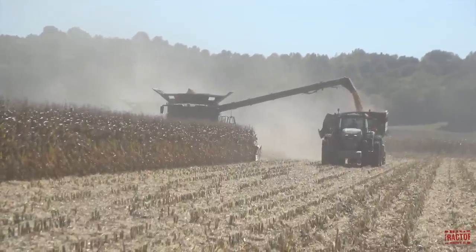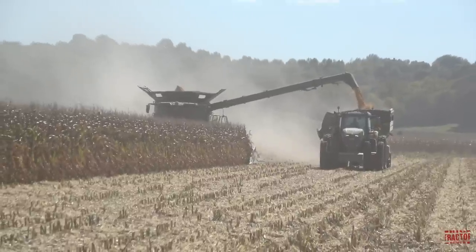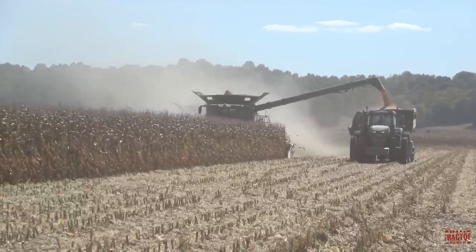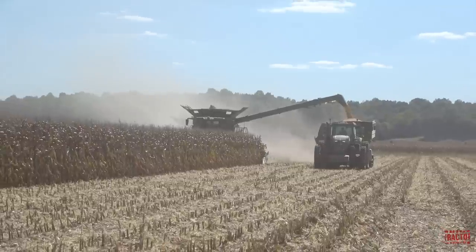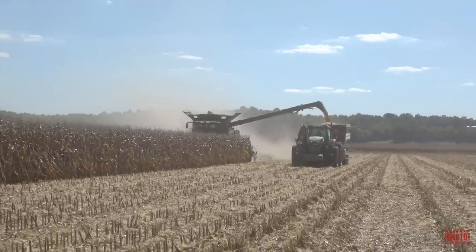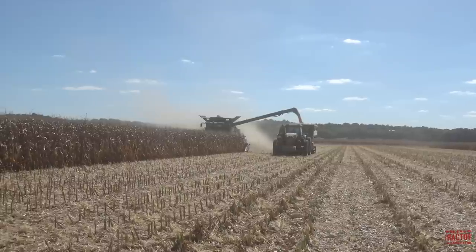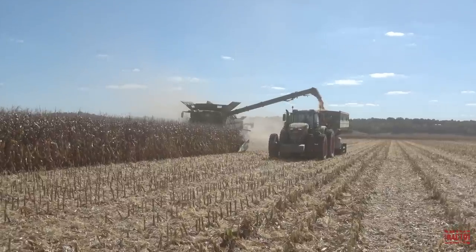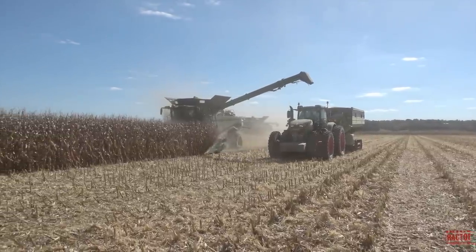The Fendt 1050 Vario tractor is manufactured by AGCO in Marktoberdorf, Germany. It was introduced for model year 2015 and remains a current model in 2023. The tractor is powered by a 12.4-liter MAN turbocharged intercooled 6-cylinder, 757 cubic inch engine rated at 517 engine horsepower and 485 PTO horsepower. It's fitted with a 251-gallon diesel fuel tank and a 22.5-gallon diesel emission fluid tank. It features the Fendt Vario CVT transmission, which allows the tractor to travel from 65 feet per hour up to 31 miles per hour. The tractor weighs 30,865 pounds from the factory and can be field weighted up to 50,706 pounds.